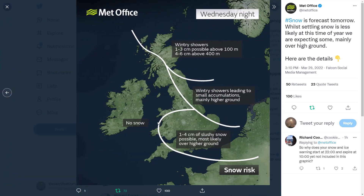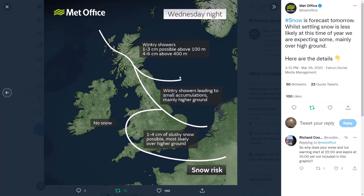Looking at Wednesday night — still one to three centimetres possible above 100 metres, and four to six centimetres above 400 metres across northeast Scotland. Along the east coast, wintry showers lead to smaller accumulations mainly over higher ground. But it is likely we could see widespread light accumulations of snow simply because temperatures are going to be dropping.